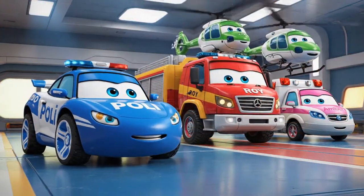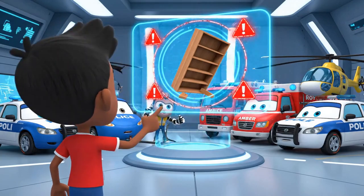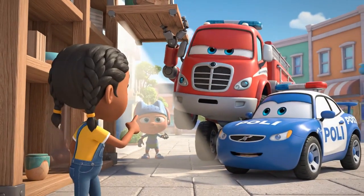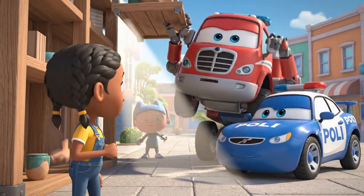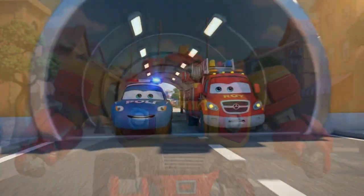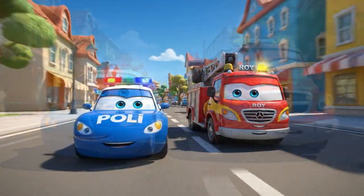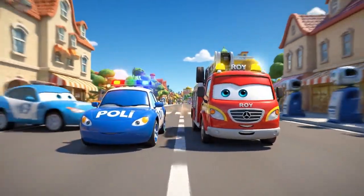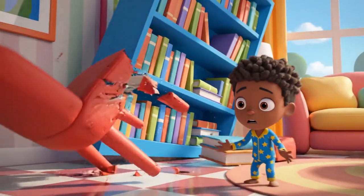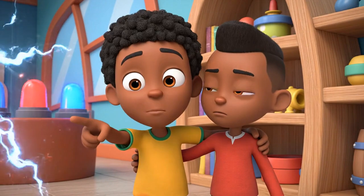Ready for action! Kevin's bookshelf has been knocked loose and is tipping over. It's very heavy and dangerous. Roy, we need your strength to hold the shelf. Polly, you secure the area and help with safety. No problem, I'm on my way! Sirens on, let's go! The rescue team is here!